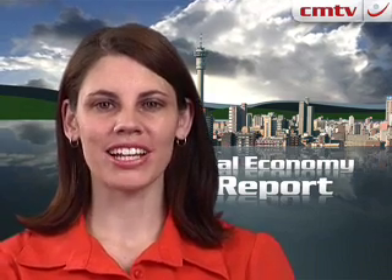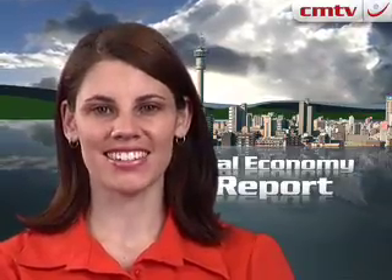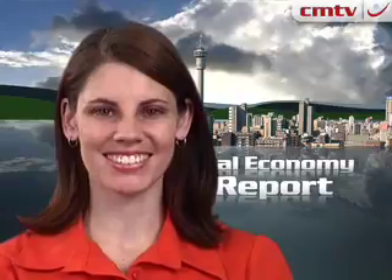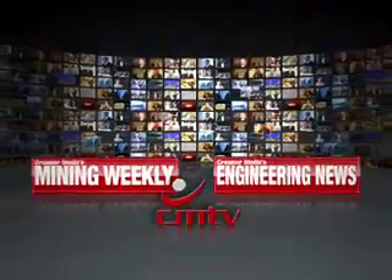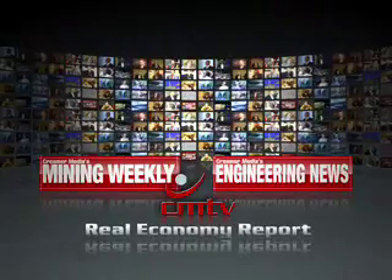That's Krimer Media's Real Economy Report. Join us again next week for more news and insights into South Africa's real economy. Engineering News — not just for engineers.